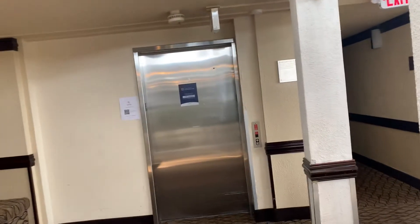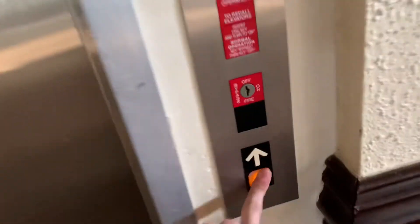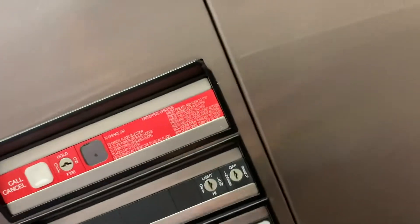This here is the elevator at Wyndham Garden here in Romulus, Michigan. All right, let's go up to the two.